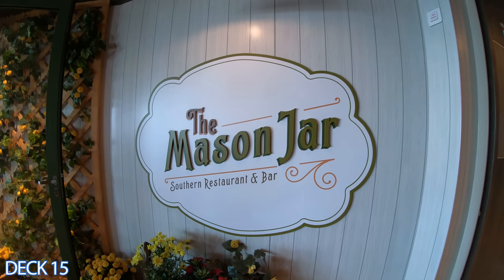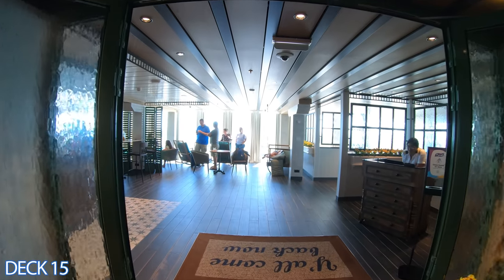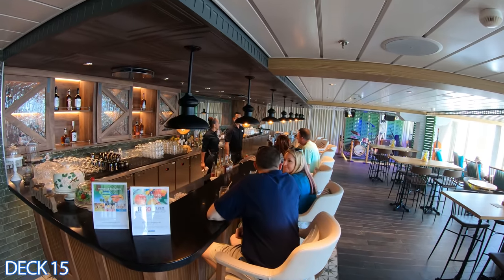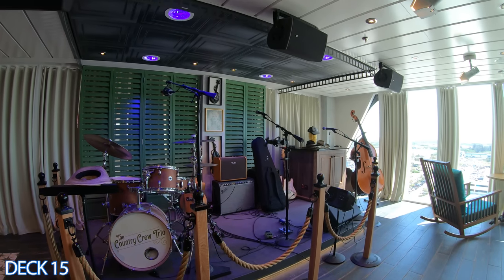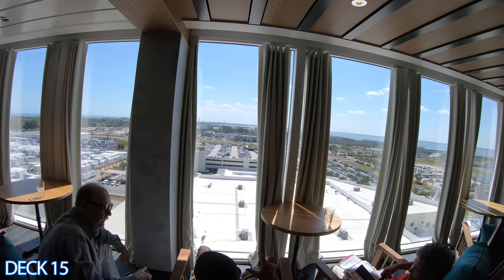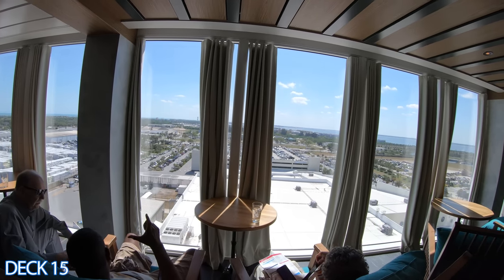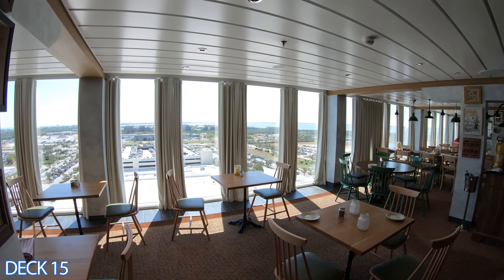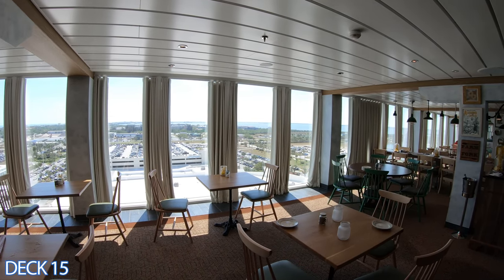Over here is the Mason Jar. It's more toward the back of the ship. This is a fun friendly bar to grab a drink and enjoy some live music. You'll appreciate the farmhouse decor, the live country music, and even a porch complete with a swing. The Mason Jar will transport you back to the cozy south.